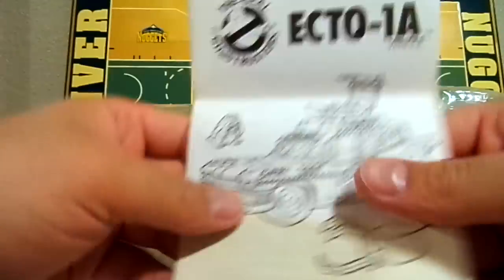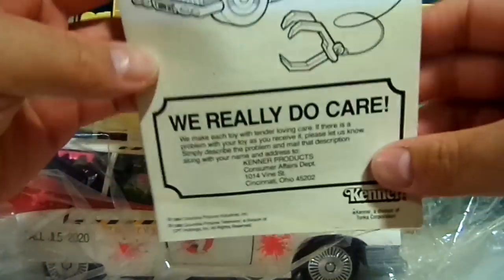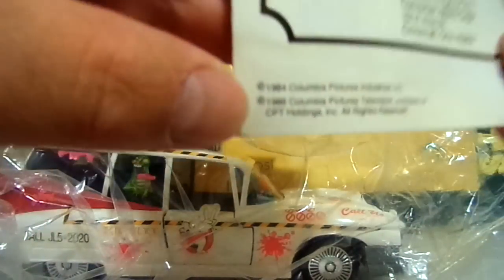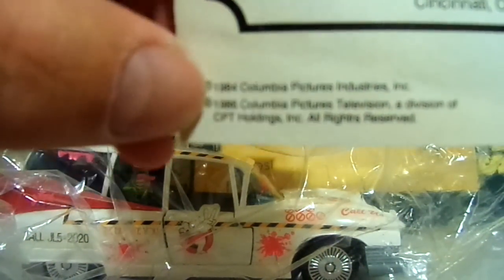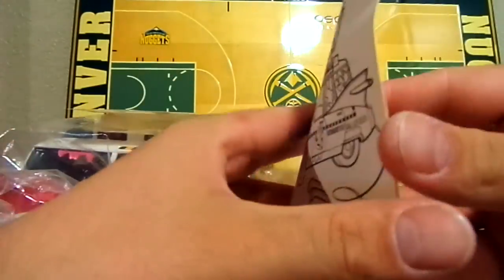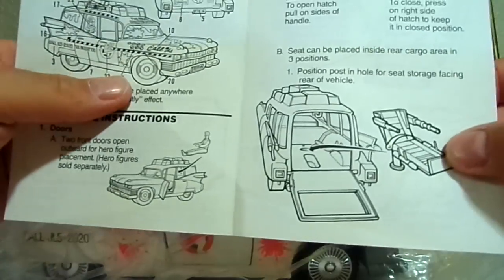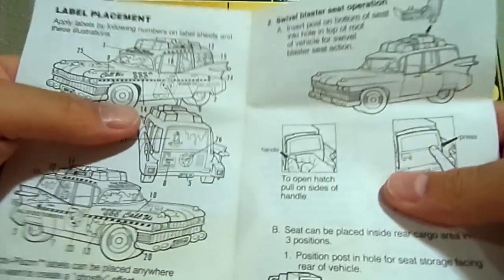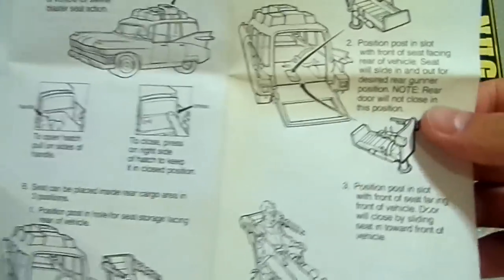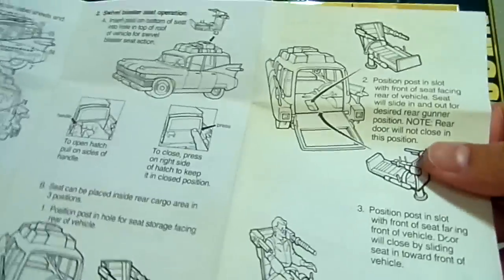I have the original manual, and as you can see it's kind of faded with some yellowing going on. It's pretty awesome — it says 1984 Columbia Pictures, 1986. It's the original manual for the toy; it tells you where to put all your stickers. It tells you you can put your seat in the back or you can stick it on top. I can't believe I still have the manual that goes with this thing.